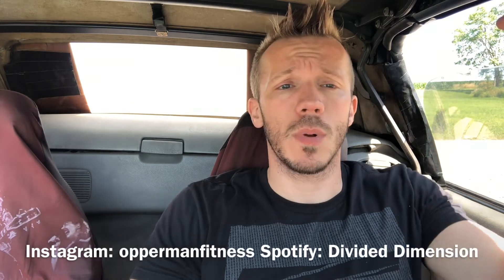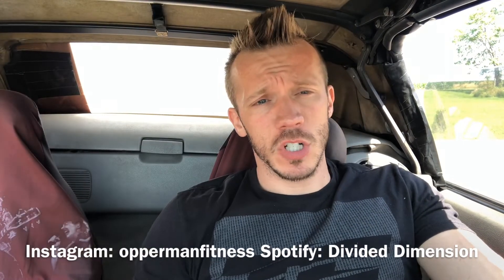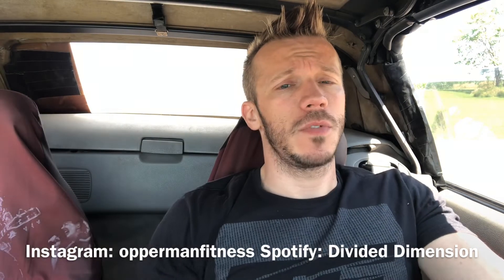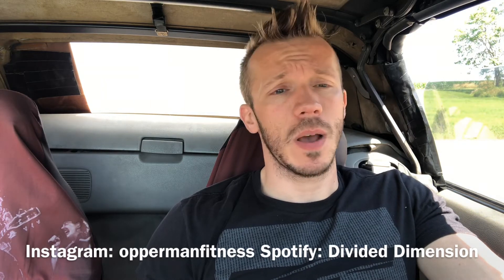That's pretty much every video — enjoy the sport. Let me know what you want to see next. Subscribe, like, and comment below, but don't troll. Don't forget to follow my social media: Operam and Fitness on Facebook, Snapchat, and Instagram. Also like my band page Divided Dimension on Facebook and follow Divided Dimension on Spotify.